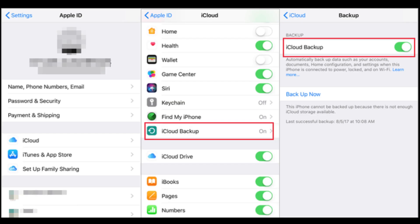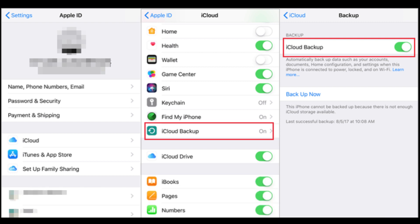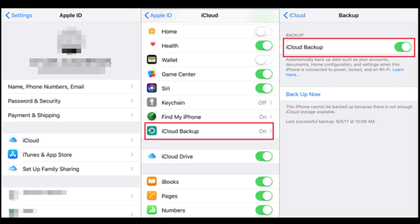Fix 6: Turn off and on iCloud backup. Backing up your iPhone involves initiating the iCloud backup process, so iCloud settings could also be a factor in backup issues. To address this, disable iCloud backup in the settings, wait for a period, and then re-enable it. This may sometimes resolve backup failures.